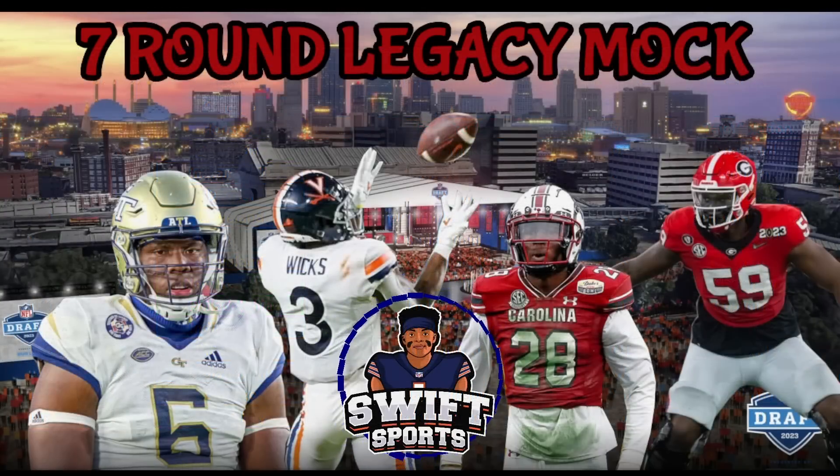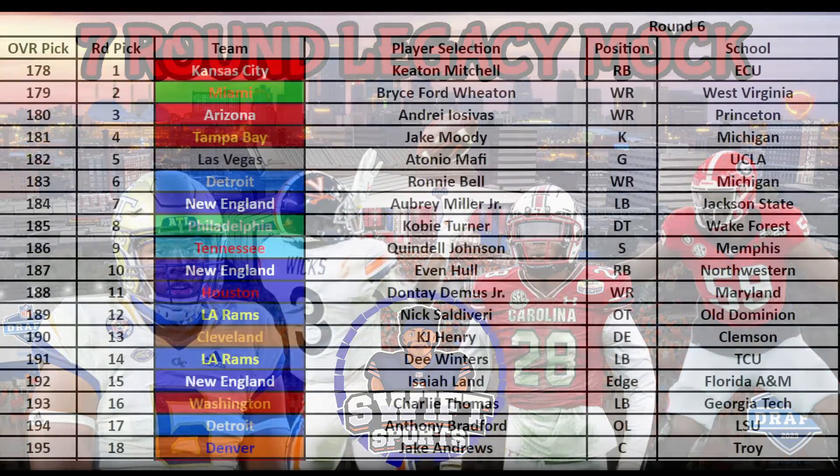One thing that's easy to see in this mock — something I've believed all along — is that this draft is really deep. I've said all along that last year's draft was one of the deepest in NFL history, which is why we were able to land someone like Braxton Jones in the fifth round. But this year's class could be just as deep or even deeper. The talent still on the board late in the fifth round was mind-boggling to me.